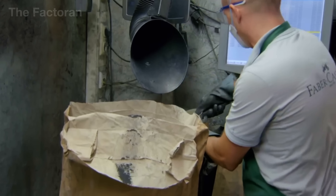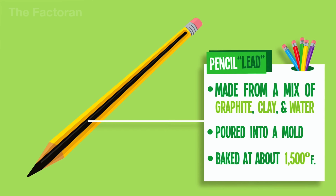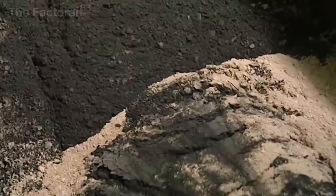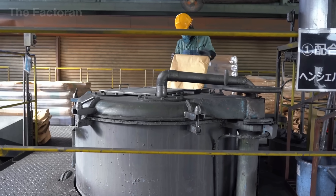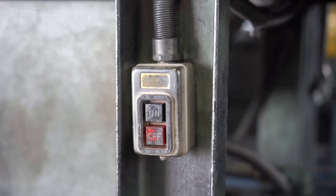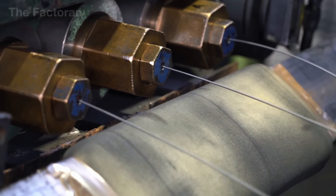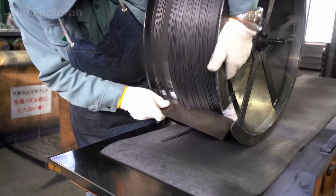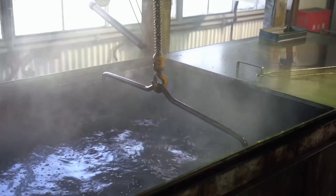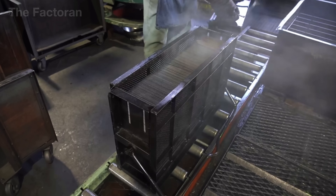Once the purified graphite is ready, it is blended with clay, which acts as a structural binder. The ratio between graphite and clay defines each pencil's writing characteristics: more clay results in a harder, lighter core — typically marked as H grades — while more graphite produces a softer, darker, smoother stroke, categorized as B grades. The mixture is kneaded thoroughly in industrial mixers until it reaches a perfectly even consistency, then extruded into long thin strands — just a few millimeters in diameter. These strands are dried to remove moisture before being fired in kilns at temperatures ranging from 1,000 to 1,200 degrees Celsius, which hardens the core and locks its shape in place.